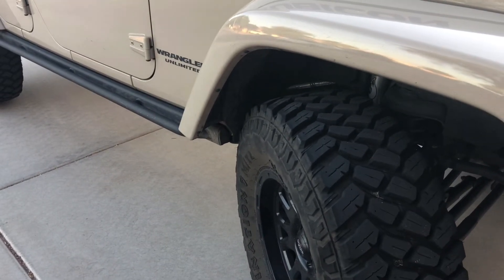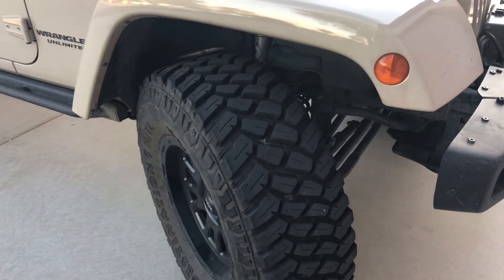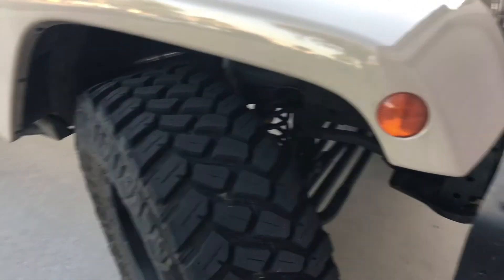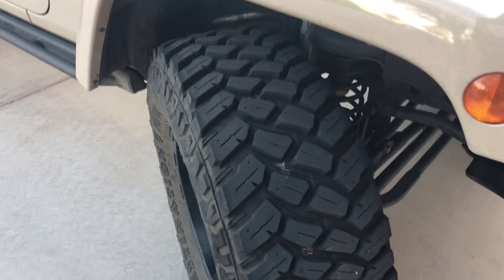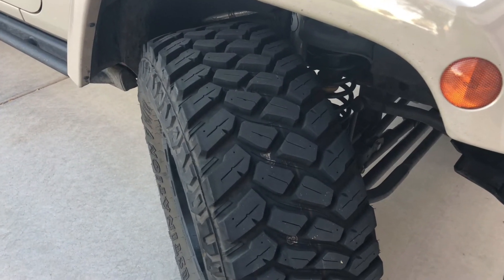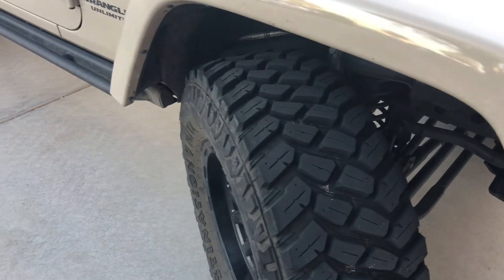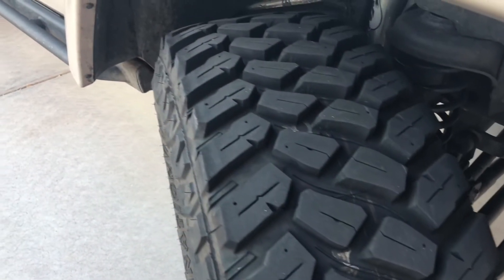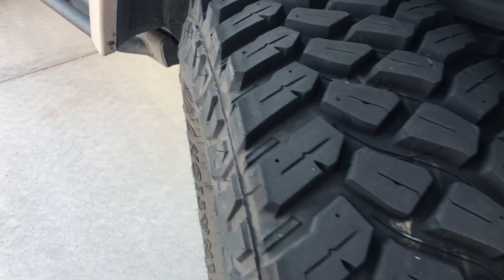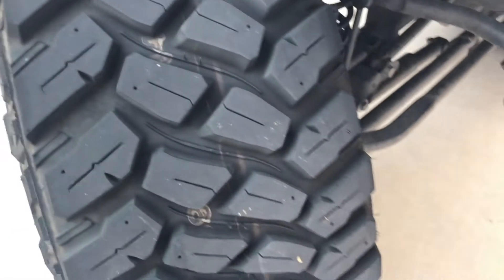These tires have 13,000 miles on them and they look almost new — they're wearing really well. If you look at them, there's really no cuts, no chipping, no chunking. I'm impressed, I really am.